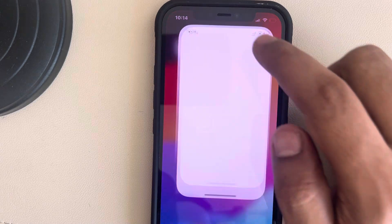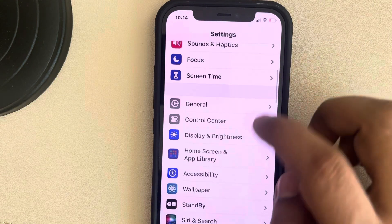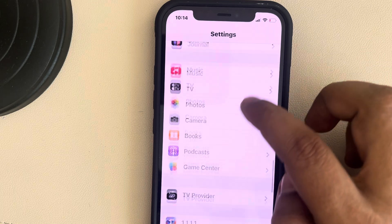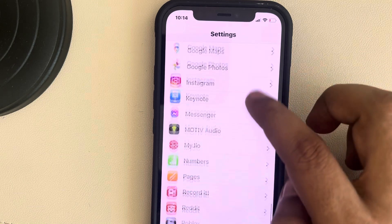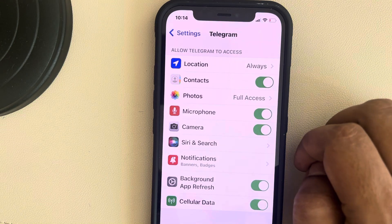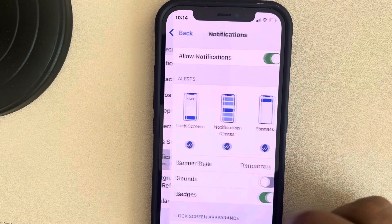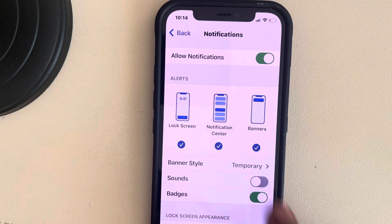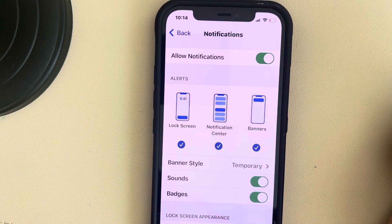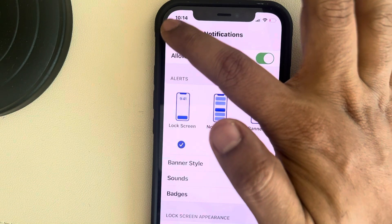Now if this is also not working, go to Settings and scroll down and find Telegram from the list. Tap on Telegram, then tap on Notifications, and make sure the Sounds option is turned on and the Allow Notifications option is also turned on.